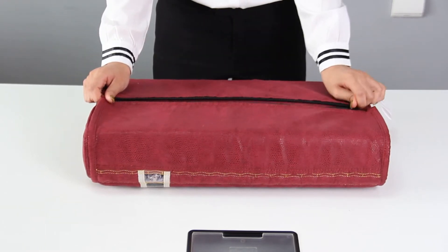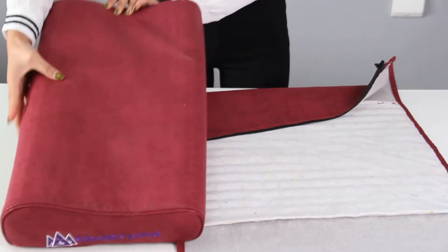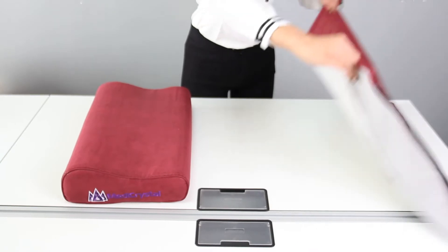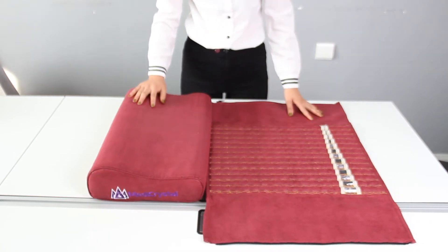for firm or gentle cervical support, and the valuable cover with precious natural tumble crystals of amethyst, jade, and tourmaline infused along the whole length of the pillow case. This case with gems can be taken off the core with a zipper on the back side of the pillow and put on your own pillow for better comfort.